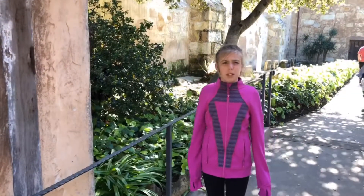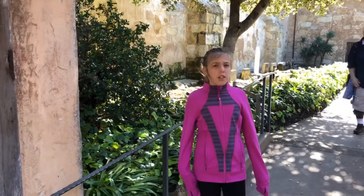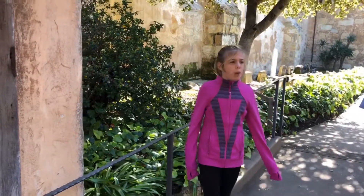Come with me to the Mission Cemetery, where over 4,000 unmarked graves are here.